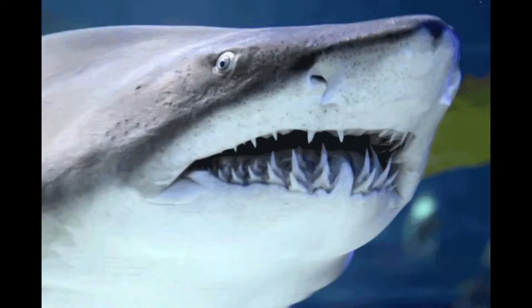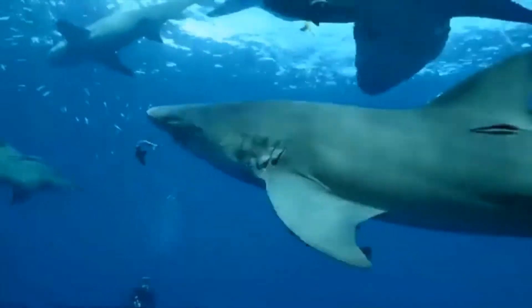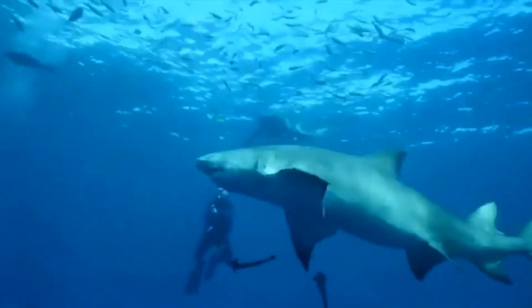Shark teeth are very different from ours. Sharks are born with sharp teeth, and usually a lot of them. We only have one row of teeth on top and one row on the bottom, whereas sharks have an average of 15 rows on each jaw. They do not use all these rows of teeth — usually only the first two or three rows are actually used, and the teeth get smaller as you get further back in the shark's mouth.